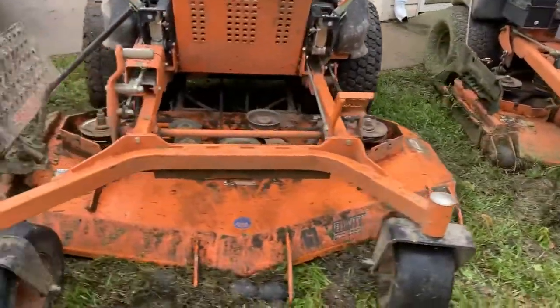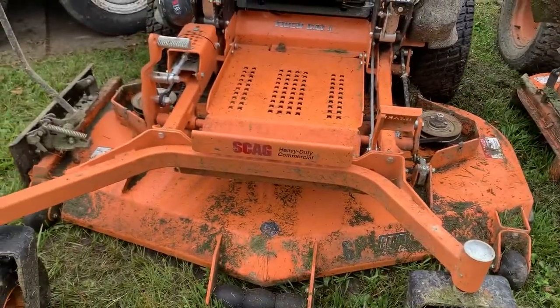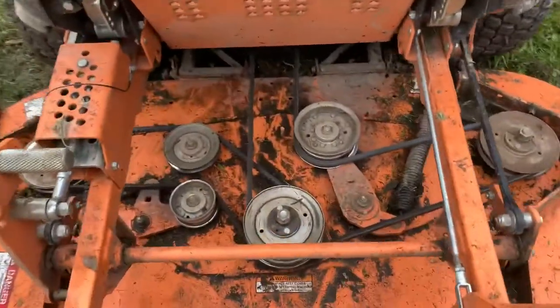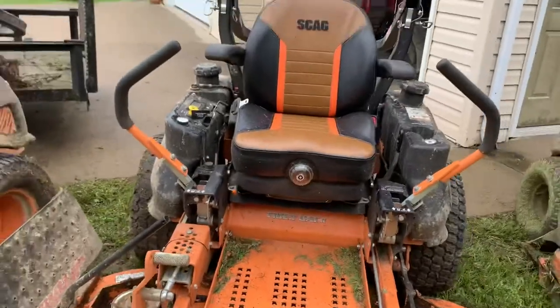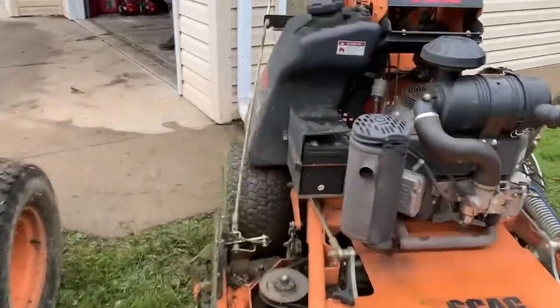Clean, clean, clean — Jaren did a good job on these. All belts are good, they're rock and roll. The only thing we have to do is change blades on Monday morning first thing, so that won't be too bad. And we got the shop all organized now.